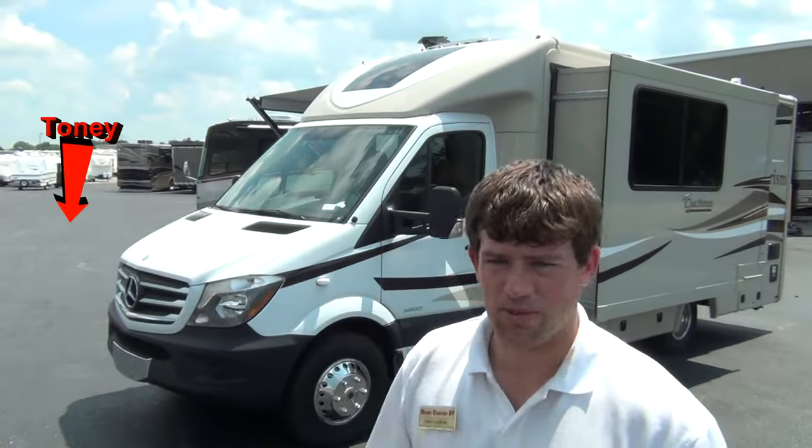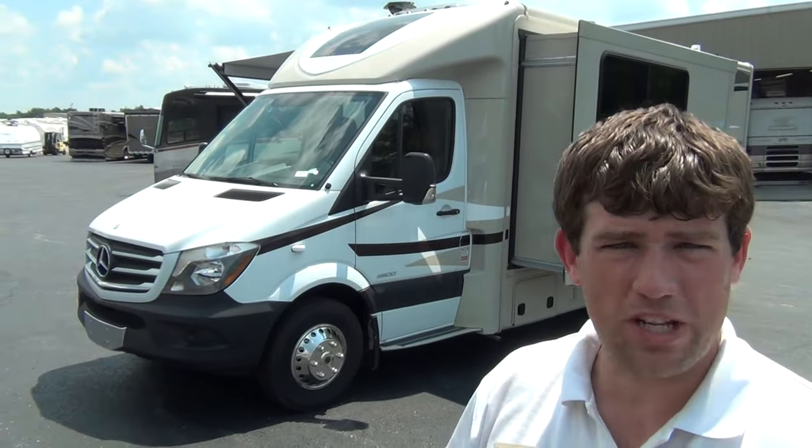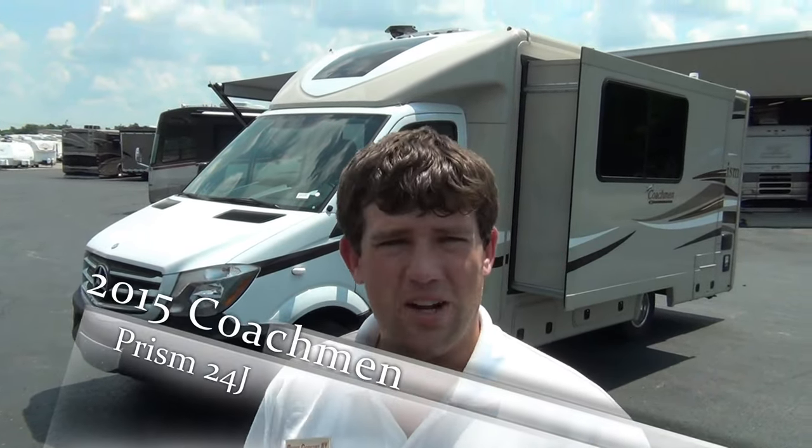Hey guys, Cory Laguerre again, Mountain Comfort RV. I'm making a video today with my great guy Tony. We wanted to make a video for all the sprinter lovers. We carry two lines: the Navion, or Itasca by Winnebago, and we also carry these Coachman Prisms. In the last couple months, it seems like we can't keep these sprinters in long enough — they're flying off the shelves.